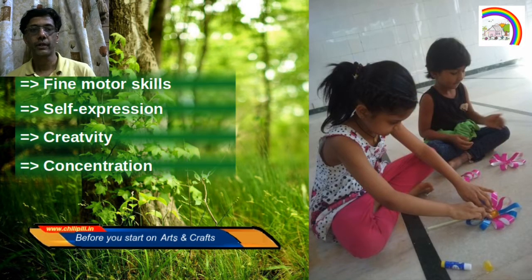It's also very useful for developing concentration, because children get completely engrossed in the activity for long periods of time. This helps build concentration, which is a very useful skill set to develop for multiple subjects.